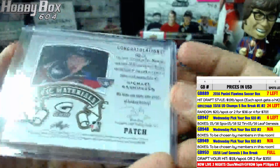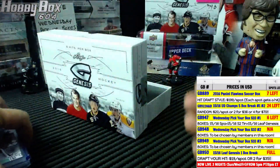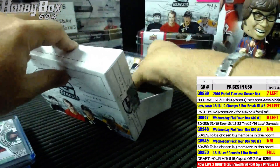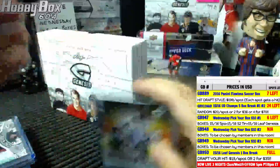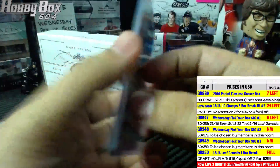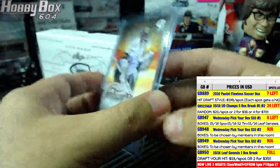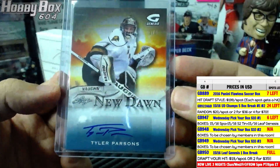Is this Tri-City Americans? Oh my god, I'm so bad with the minors. First autograph is three of seven — Tyler Parsons. He's been drafted, right? London Knights goalie, three of seven.